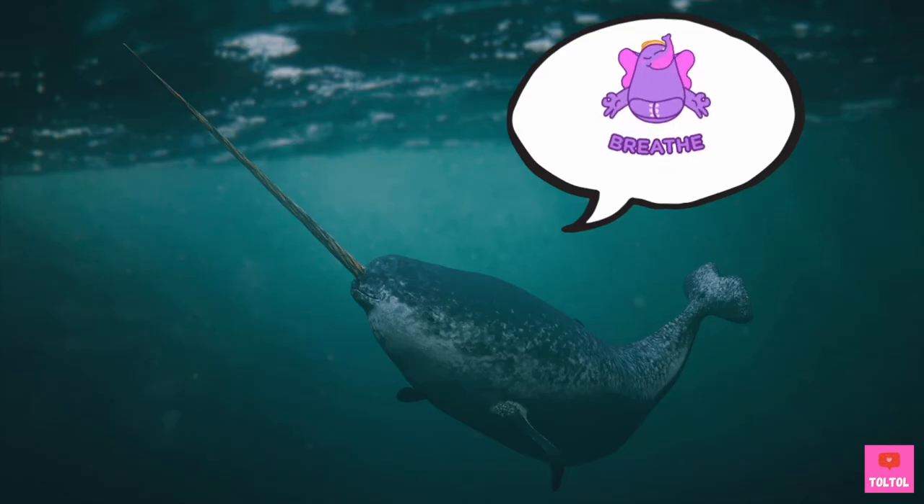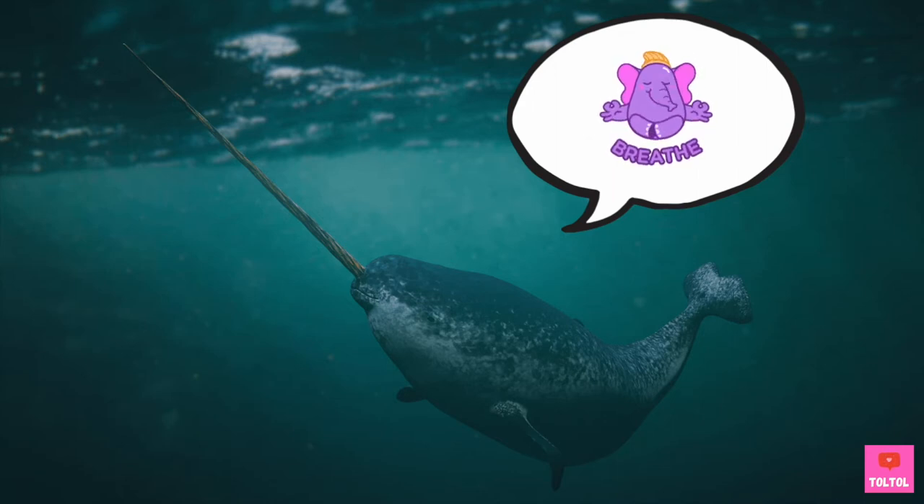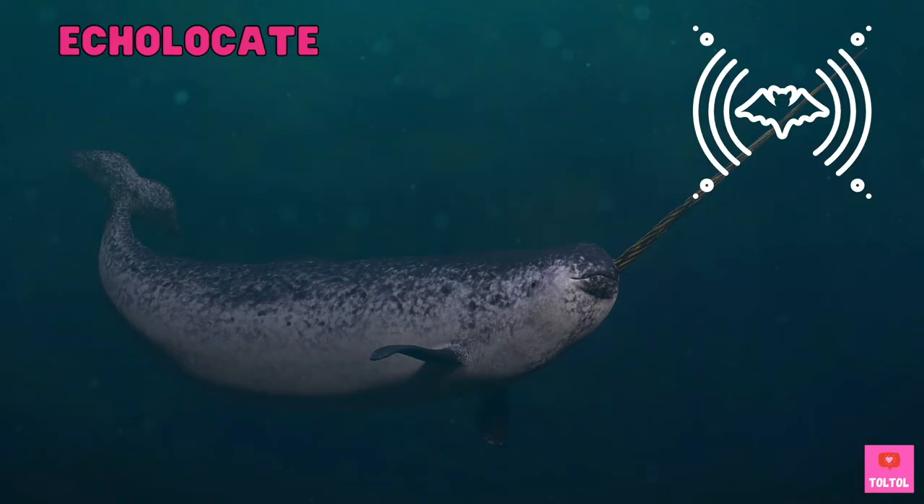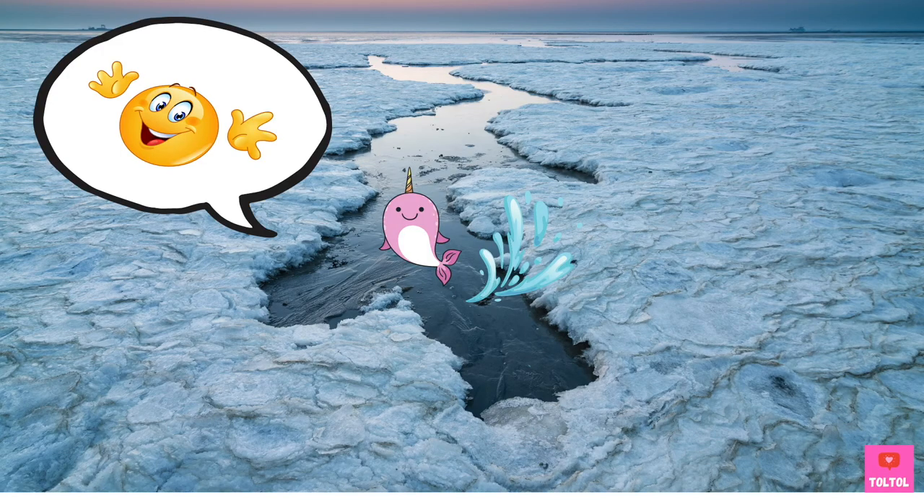Remember, narwhals are mammals! They need to come up to the surface to breathe. So if they live under the Arctic sheets of ice, how can they find the ice cracks and holes so easily? Narwhals have super echolocation abilities — they can echolocate with great precision and focus, much better than some other toothed whales!